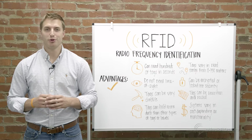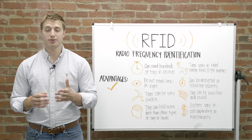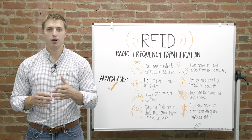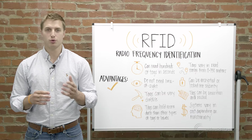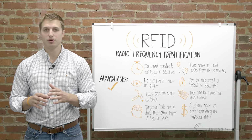Thanks for watching this video about RFID and how it is used. For more information on radio frequency identification and how it is being used all over the world, check out our blog or our RFID resources page. And as always, if you have any questions at all, please send us an email or give us a call.